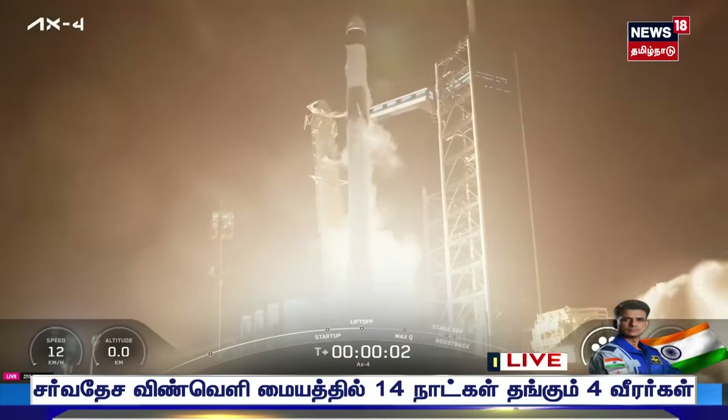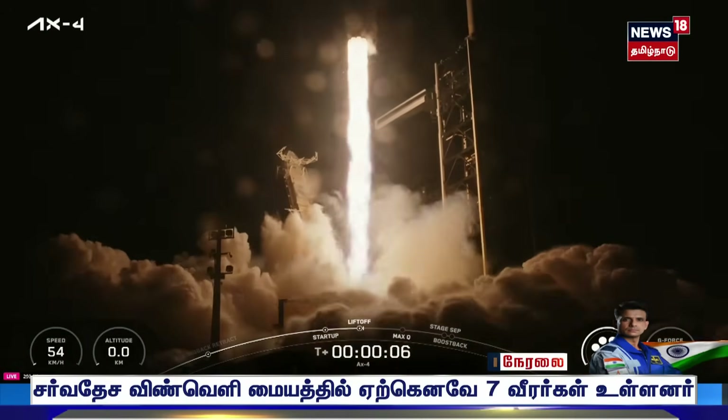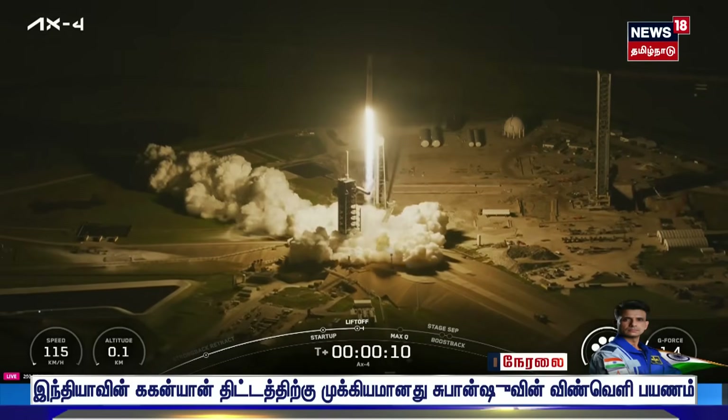And liftoff! For three nations, a new chapter in space takes flight.